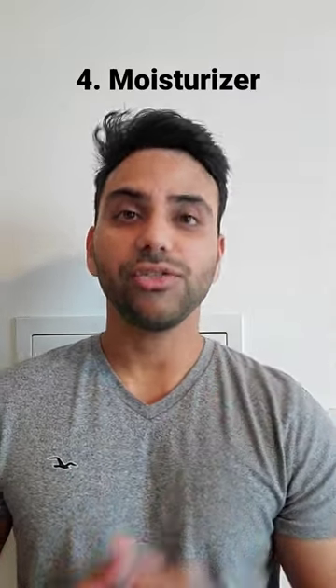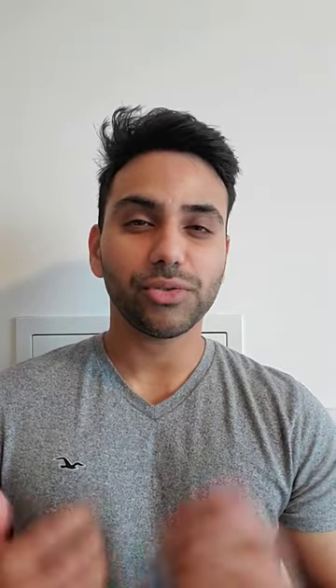Number four: use a moisturizer. If you have dry skin, I would recommend using this all year round, but for everybody else I would definitely recommend using this during the winter, because that's when our skin is driest.